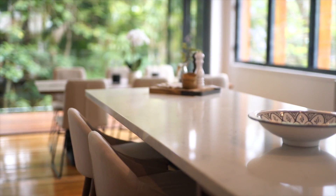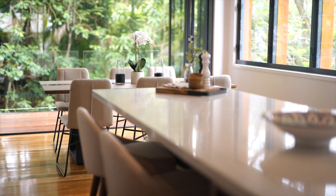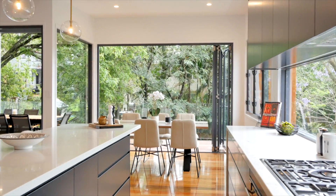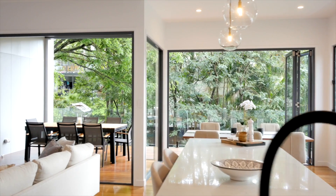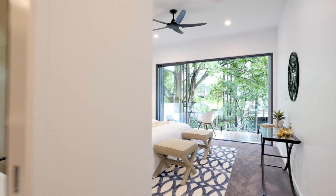huge island bench and creative arrangement of black and timber cabinetry. Quality appliances including a Smeg gas cooktop and oven, concealed dishwasher, and an integrated fridge and freezer will make time in the kitchen quite enjoyable.